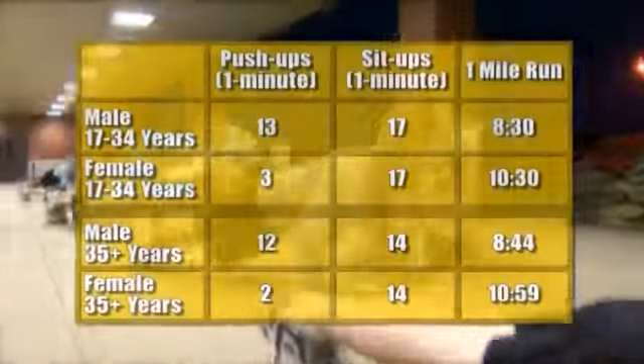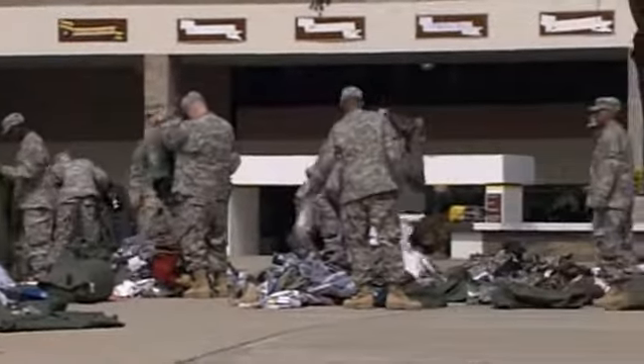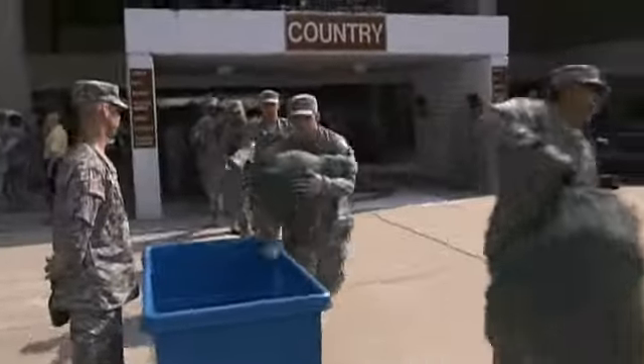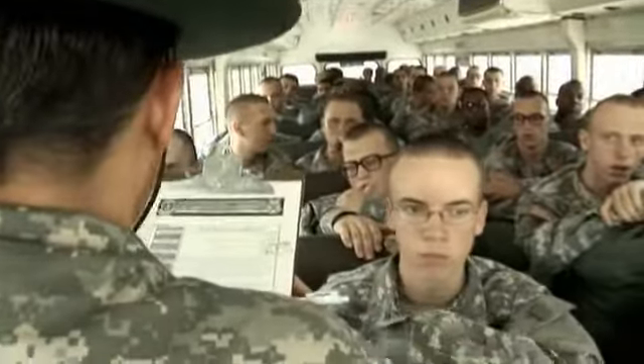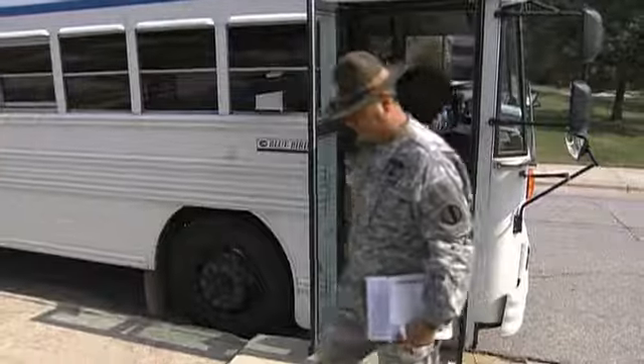Prior to moving to your basic training unit, a physical fitness assessment will be administered. Your final day at the reception battalion is moving day. Under the guidance of your drill sergeant, you will have reviewed your records, inventoried your clothing, and packed. Because your in-processing — your transition from civilian to soldier — has begun. You will be transferred to a new unit and embark on your military career. I am an American Soldier!